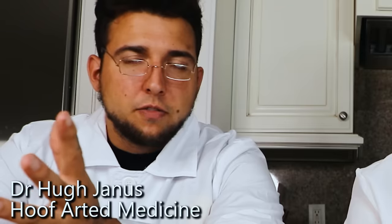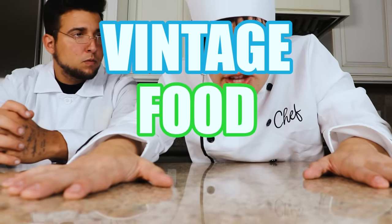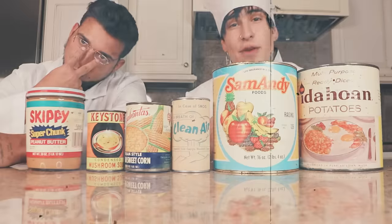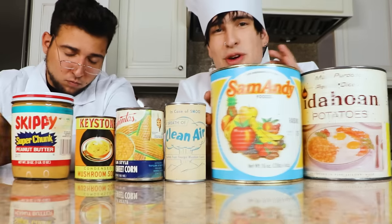Hello, I'm Chef Jake and this is a doctor. Hello viewers of YouTube. I'm Dr. Janus, and today we will be opening vintage food cans. Today we have peanut butter, mushroom soup, corn, air, raisins, and potatoes. Now you may be wondering why the heck do I have a doctor here?